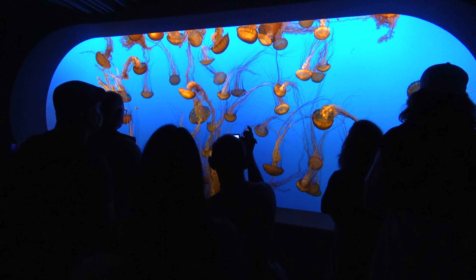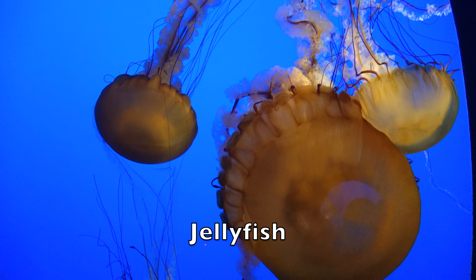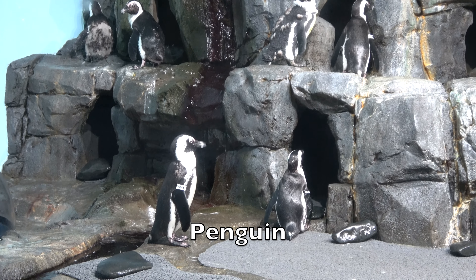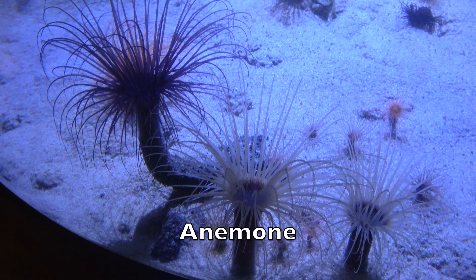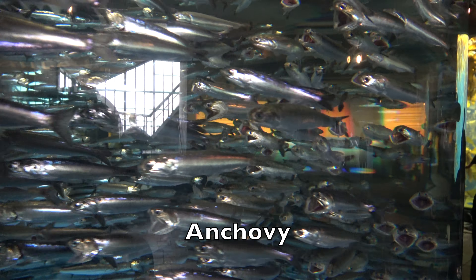And now let's learn the names of some aquatic animals: jellyfish, puffin, penguin, gray whale, anemone, anchovy.